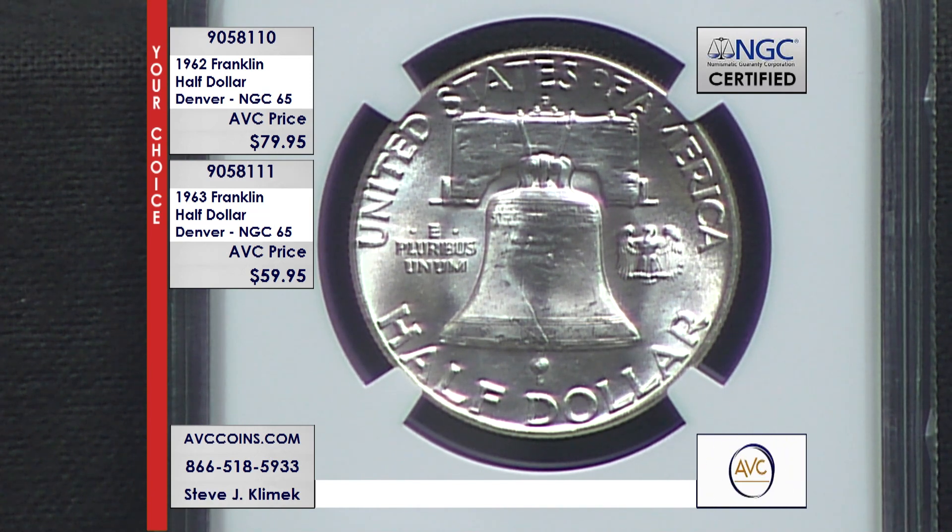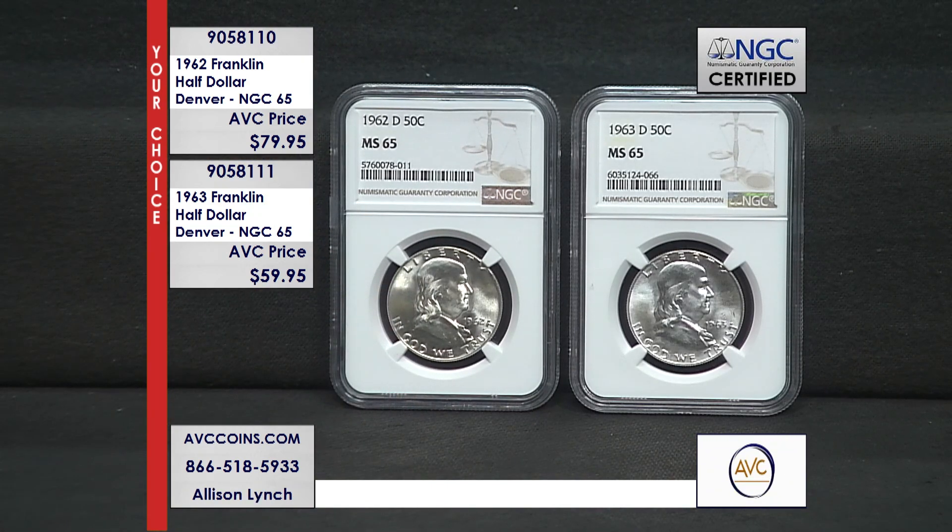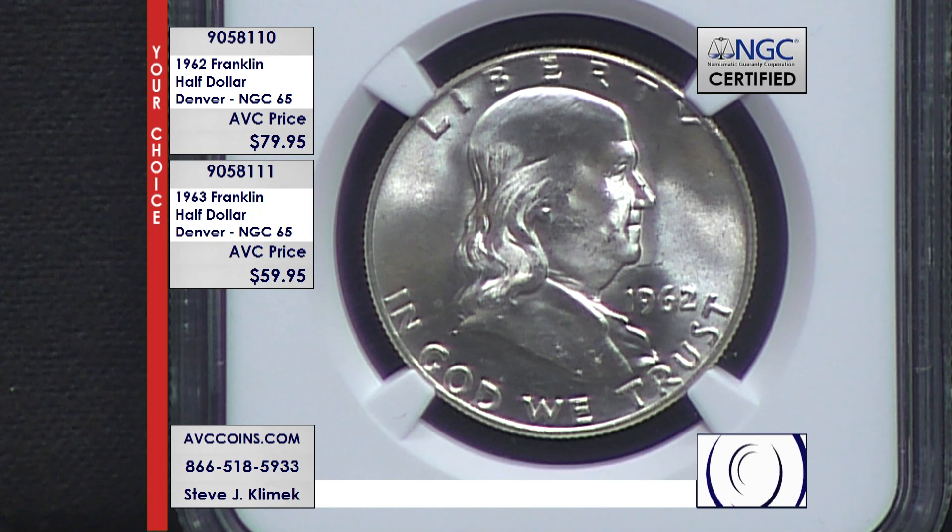Listen to these numbers — hard to believe them, but they're published: 35.4 million 62s and 67 million 63s. If you're striking a coin like this, the quality can be what it's going to be. But when you increase the mintage that significantly, the quality of strike goes down.